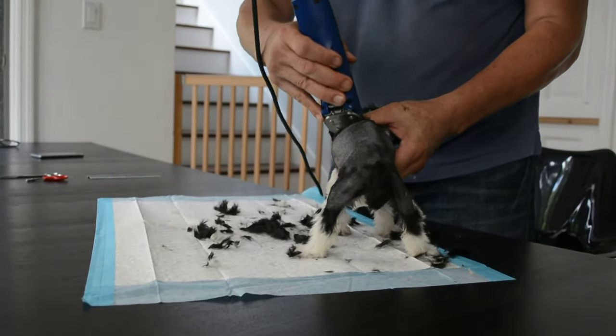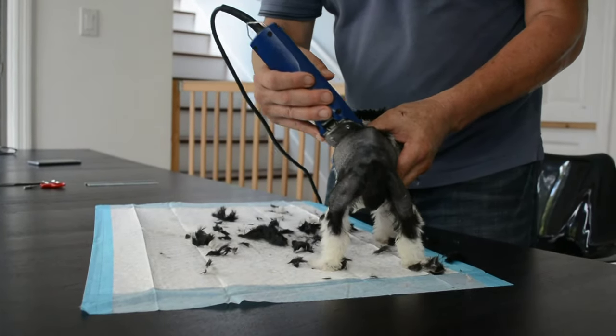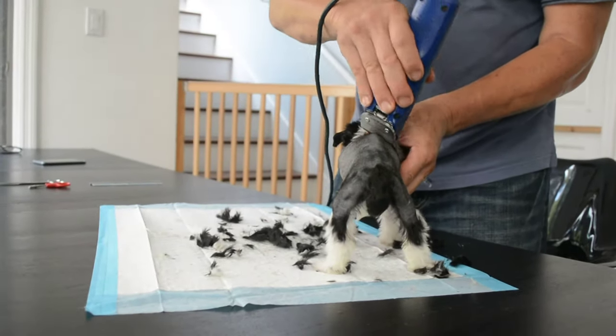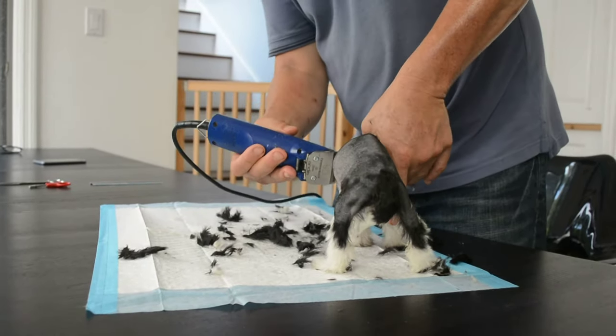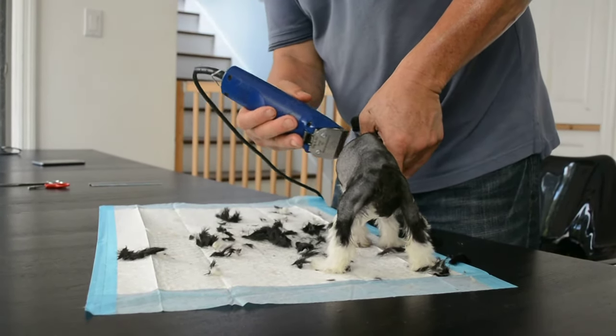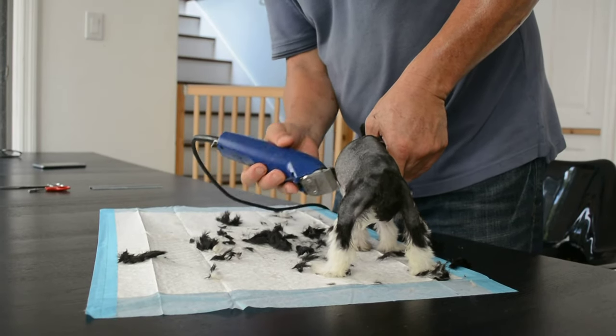I'm going to put my thumb here and buzz right up against my thumb so I can't accidentally go past her in case she moves. You notice she's very wiggly today. I'm going to put my fingers around and close right up.